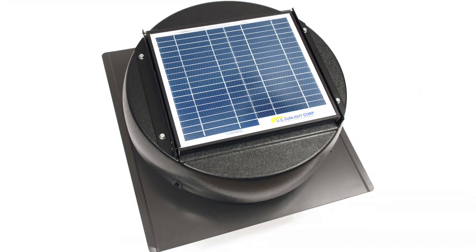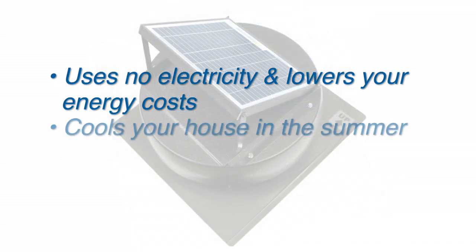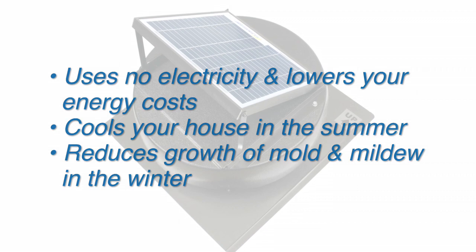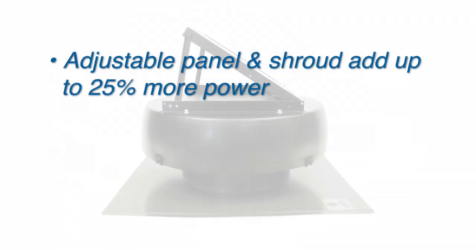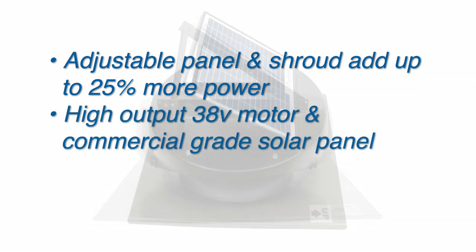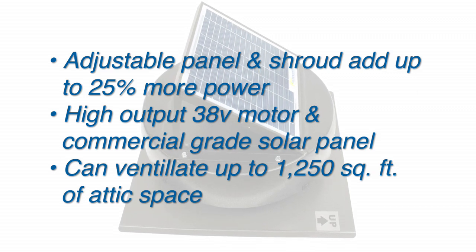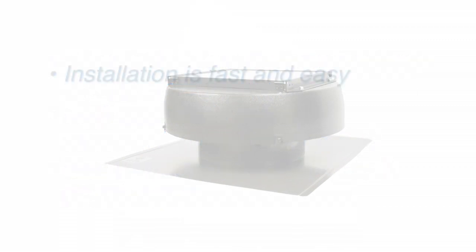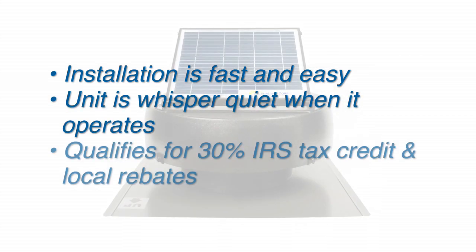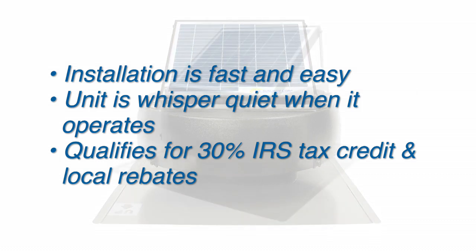The solar-powered attic fan from U.S. Sunlight Corp uses no electricity and lowers your energy costs. It cools your house in the summer and reduces the growth of harmful mold and mildew in the winter. The adjustable panel and shroud add up to 25% more power. With the high output 38-volt motor and commercial grade solar panel, it can ventilate up to 1,250 square feet of attic space. Installation is fast and easy and the unit is whisper quiet when it operates. The solar-powered attic fan qualifies for IRS tax credits with other rebates available in your area.